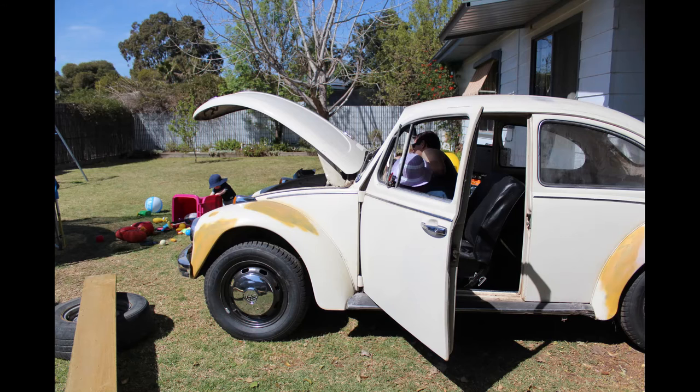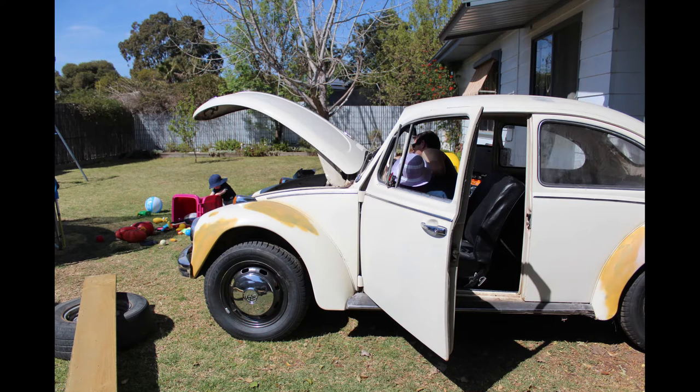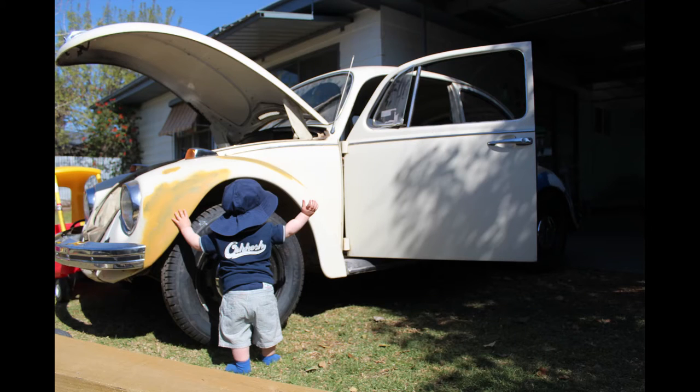It was a bit rough, it didn't run, and had a few issues. Someone had painted it flat white with the doors shut — it was pretty ordinary.